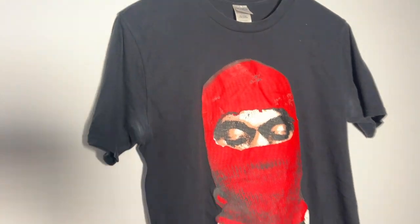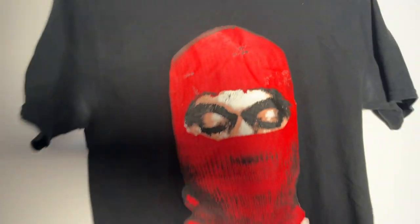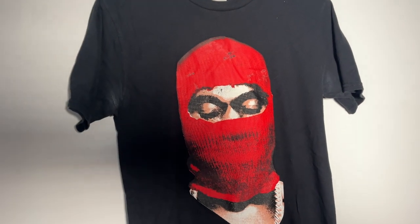I was going to list this item, but then I realised it's got a chunk missing out of the armpit — that's a shame, because it was probably worth a little bit of money. For the sake of this video I'm not going to list it today, but maybe I'll get it repaired.